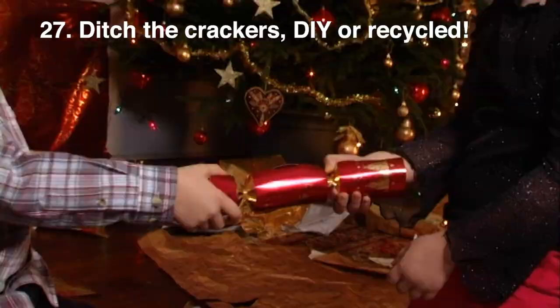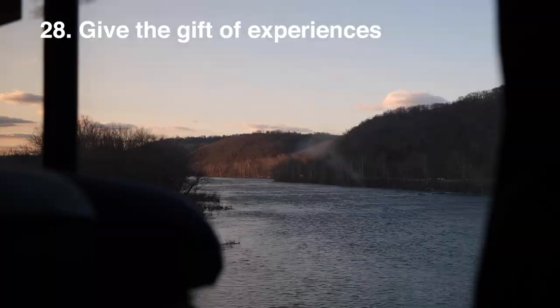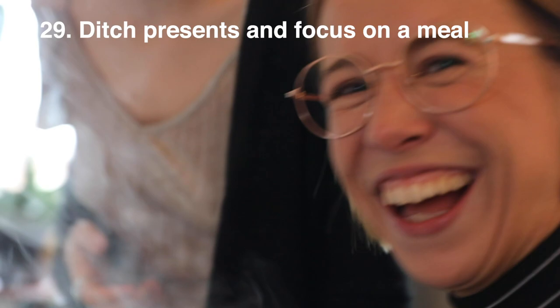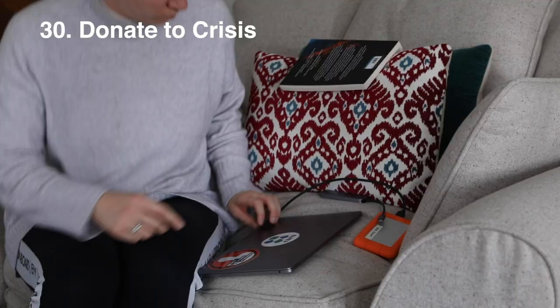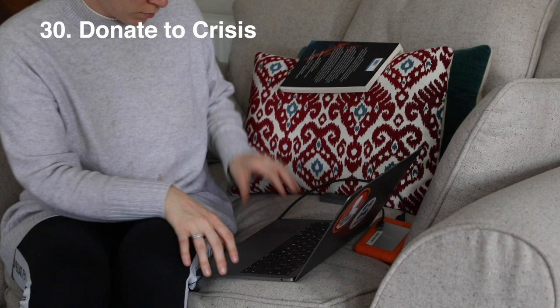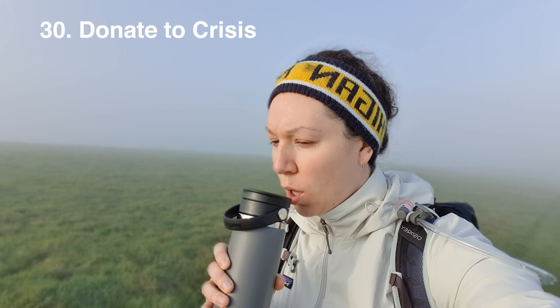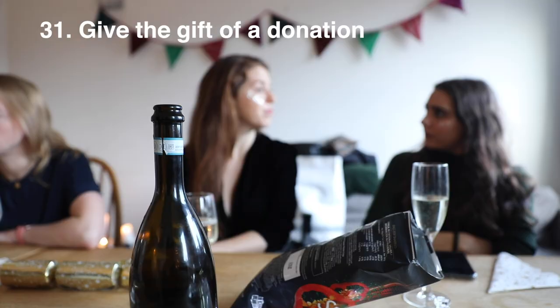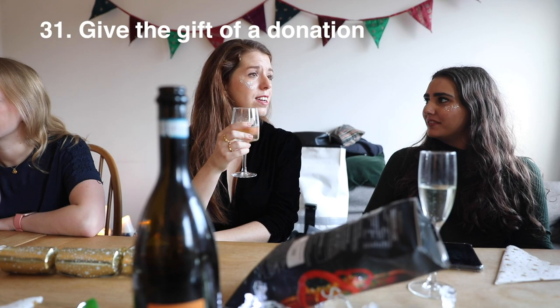Give the gift of experiences rather than an actual item — these memories last a lifetime. Or focus on a meal that brings your household together and ditch the presents altogether. Crisis at Christmas is a great place to donate to if you're comfortable this holiday season and have the ability to help someone less fortunate. Every charity has seen a huge decrease in funds this year, so anyone close to your heart or the person you're gifting to will very much appreciate a donation.